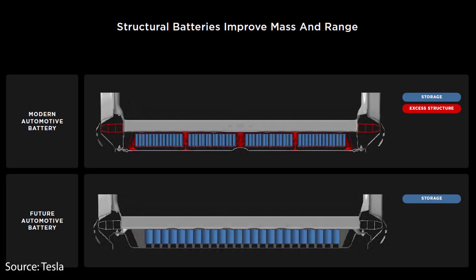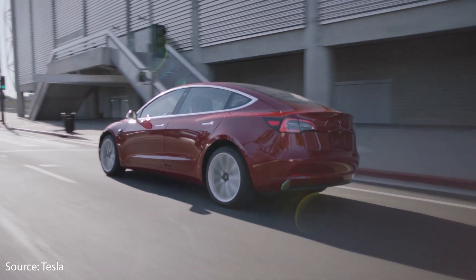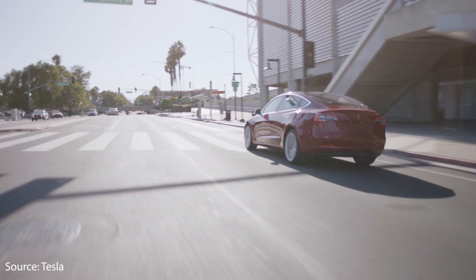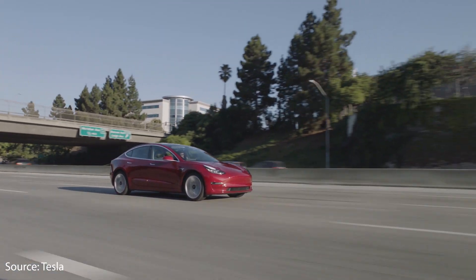As Tesla moves more and more of their vehicles to the structural battery pack that we learned about at Battery Day — which will be the underpinnings for the Model Y coming out of Berlin in a year or two — they're going to need more of these 4680 battery cells, and they don't necessarily have to have the same exact chemistry as what Tesla is producing. As Tesla has shown in China, they're willing to use other chemistries in their cars as long as they can fit it in their vehicle, and I believe that's what will happen with this new 4680 cell.